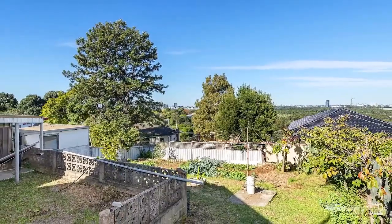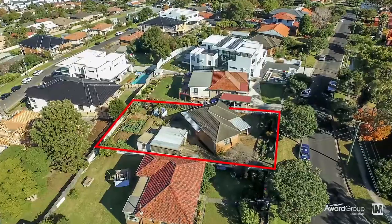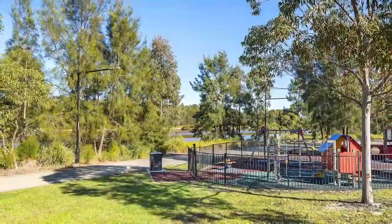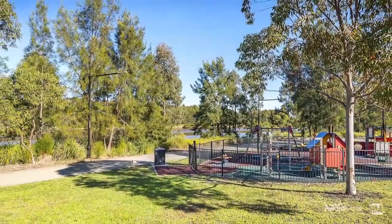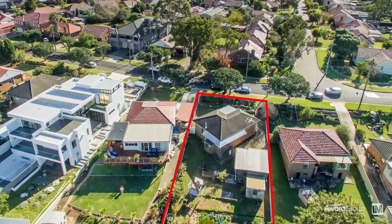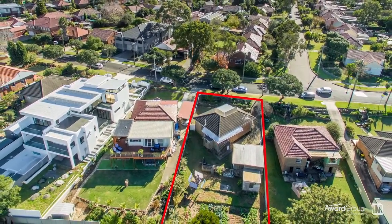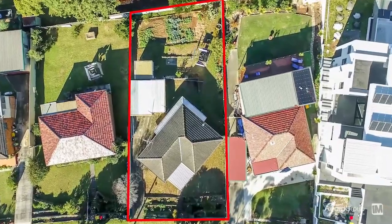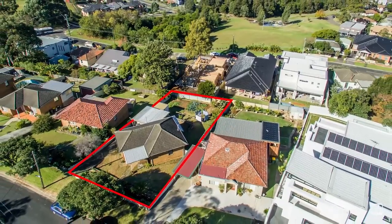Set in a blue ribbon locale, this property is surrounded by many prestige new-build homes and duplexes. Boasting a high position with views of Olympic Park and glimpses of the river and parklands, this property lends itself as an ideal redevelopment opportunity, subject to council approval, on over 650 square metres of land with a wide 16.7 metre street frontage.